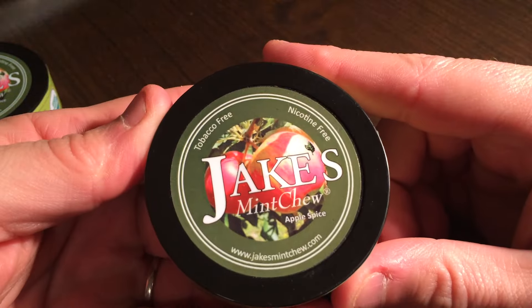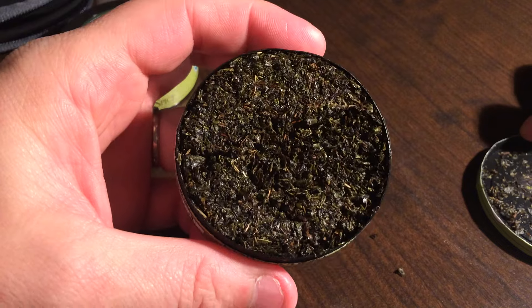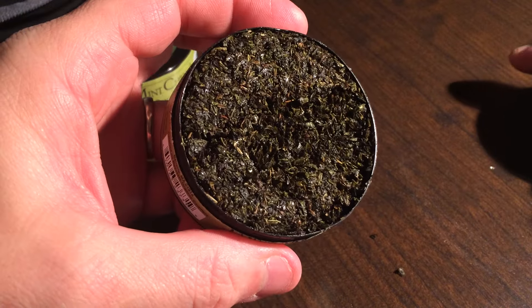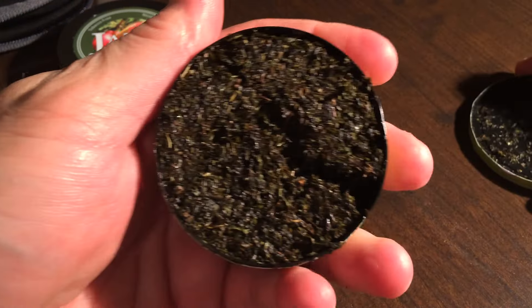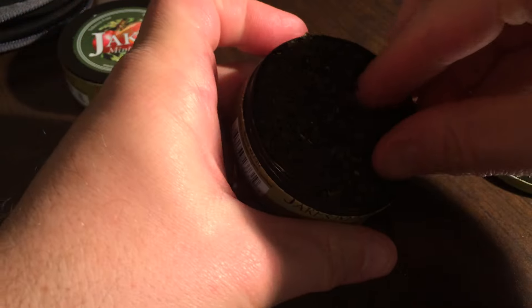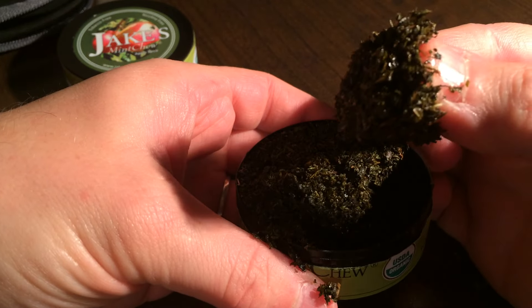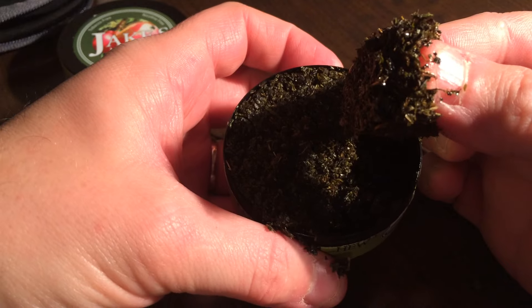I'll be doing a full review on the blog. I just wanted to kind of show you the product. I've gotten some good feedback on these videos. So here's what Jake's looks like — it's more of a traditional dip product, and it does pack pretty well. It looks like a good old traditional dip product.